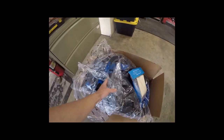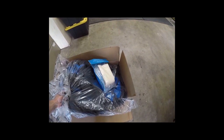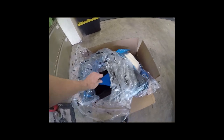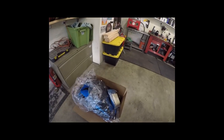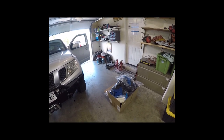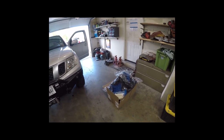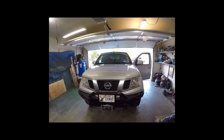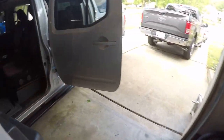I could have sworn that I ordered gray, but when I called the company they said nope, you ordered blue. So I'm gonna have some real bright blue seat covers. Luckily it's my favorite color, but in order to get new ones it would be another five to six weeks, plus I'd have to go through returning all of them and all of that kind of stuff, so I just decided to keep the blue ones.